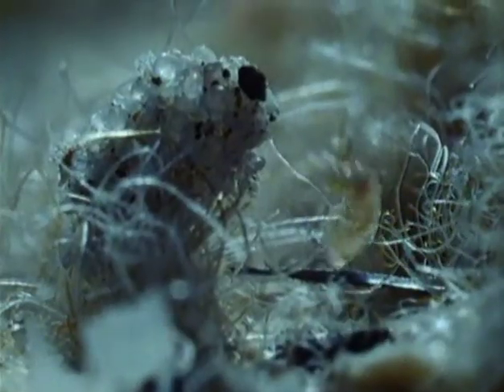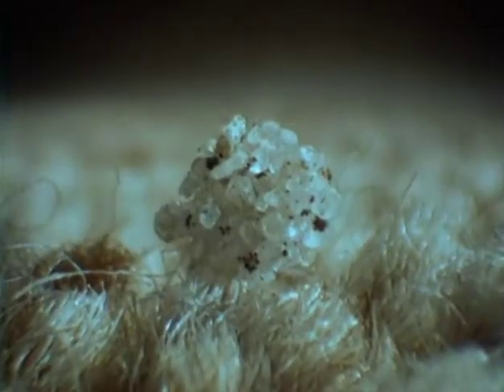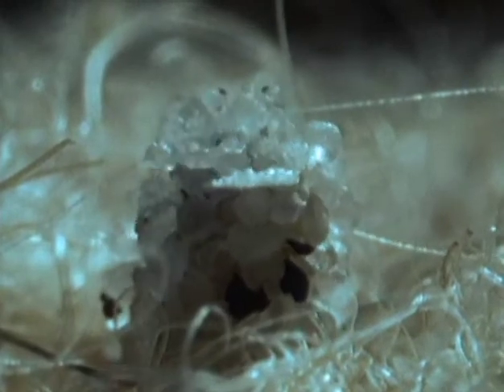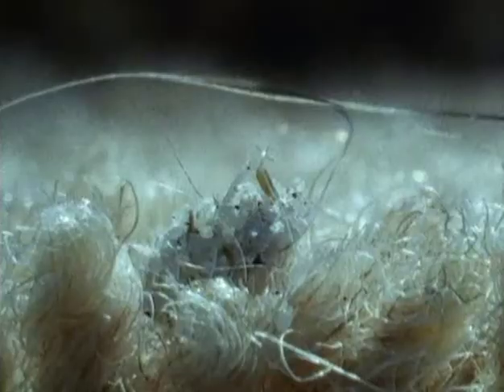Eventually, it will spin a sticky cocoon that picks up dirt and debris to make a perfectly camouflaged bunker. It can lie here dormant for a year or more, waiting for a host to arrive. Then, vibrations on the floorboards signal that it's feeding time for the animal that's number two in the countdown.